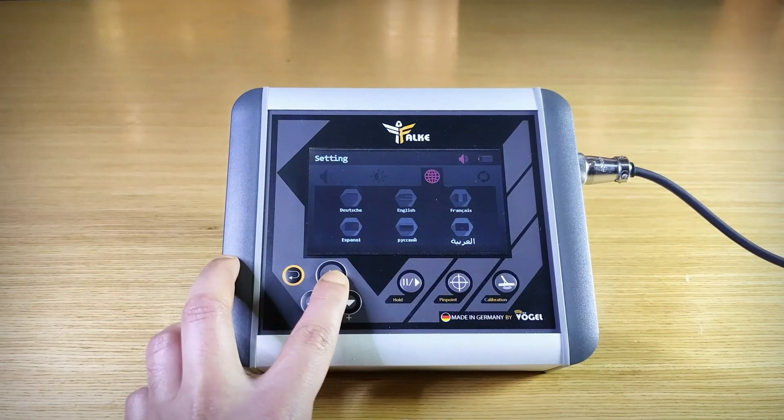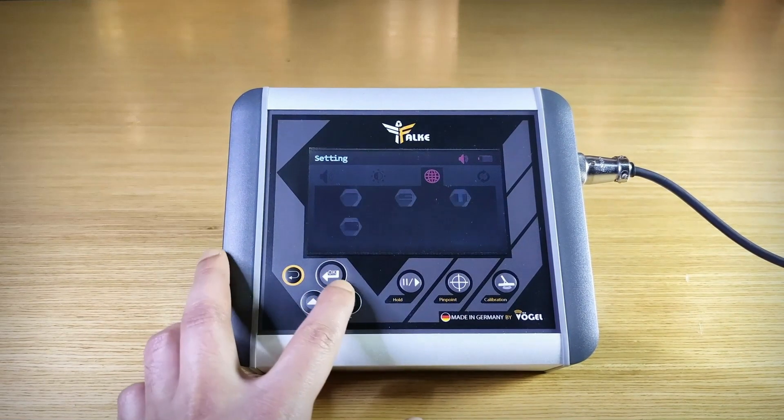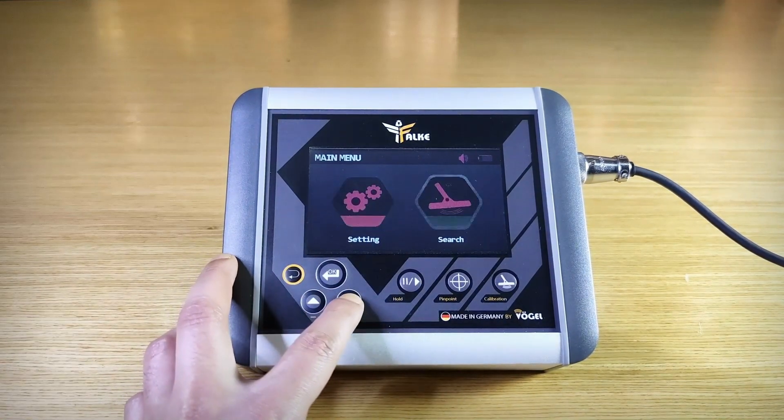The device contains six basic languages: English, French, Spanish, Russian, Arabic, and German. You can also reset all options through factory settings easily. From the search menu, you can choose search settings or search modes.